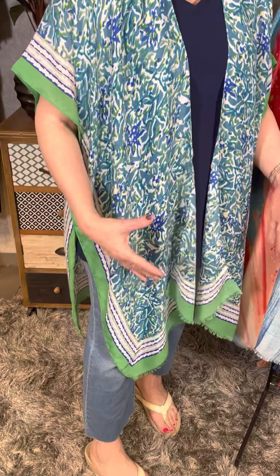Today I am wearing a nice lightweight kimono in this beautiful green and navy combination. You can see I layered a nice dark navy tank underneath and then did a little bit lighter denim on the bottom to bring that blue out. You can have so much fun mix and matching your bottom color, your layering piece color, and your jewelry to create your own unique look.